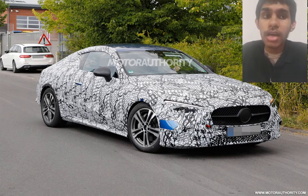Hi! Today I am talking about the upcoming Mercedes-Benz CLE, based on the new release photos. Let's get started.